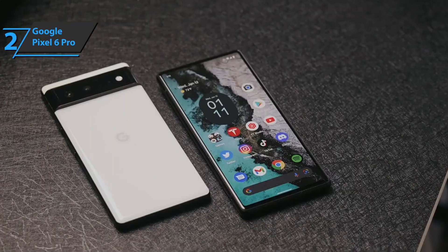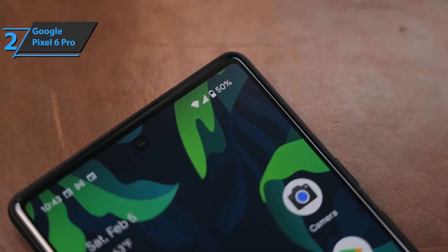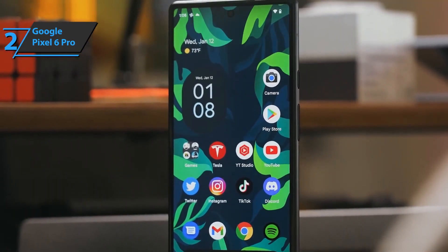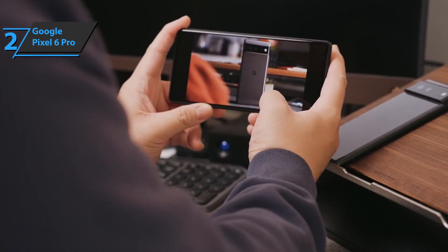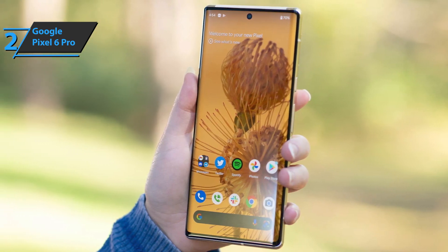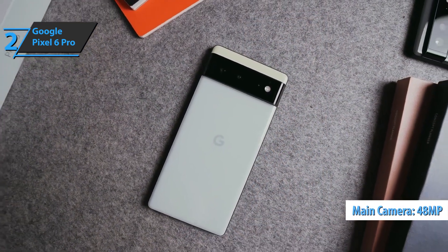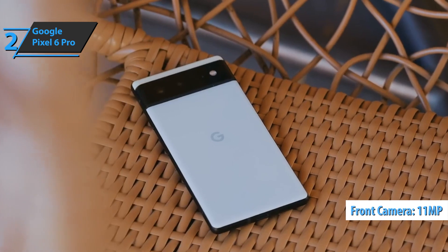The Pixel 6 Pro has the largest battery of all Pixel phones so far, delivering close to 9.5 hours of on-screen operation per charge. As for charging, the 6 Pro is a nice improvement: the maximum power is 30 watts via wired charging and 23 watts for wireless charging. It takes first-class photos, demonstrating some of the best dynamic ranges we've seen on smartphones. Zoom stands out in low-light conditions, with SuperRes Zoom delivering a maximum of 20x for stunning detail even in the dark. You get a 48-megapixel telephoto camera, a 50-megapixel wide, a 12-megapixel ultra-wide, and an 11-megapixel front camera.